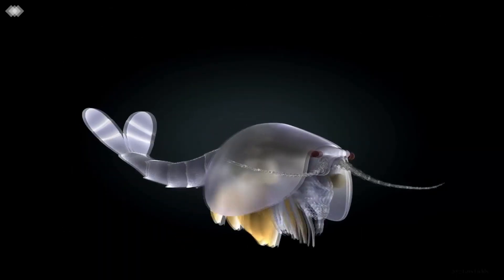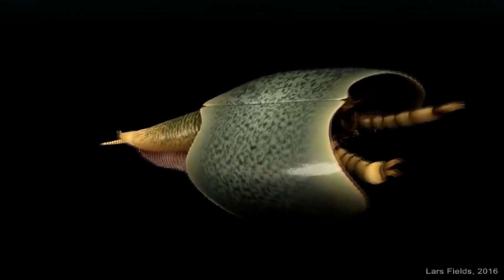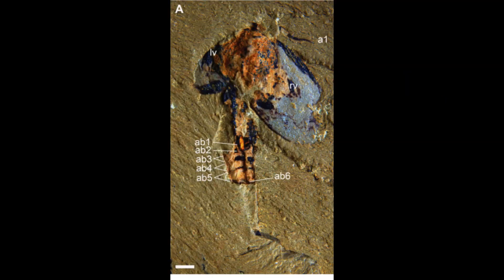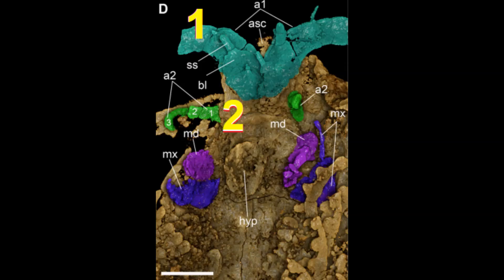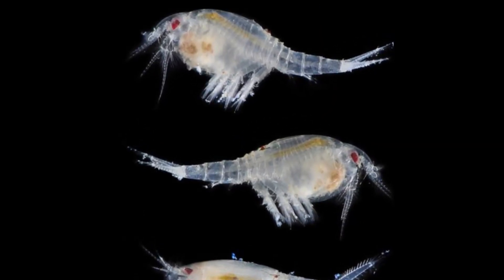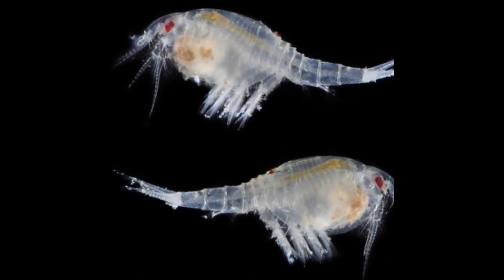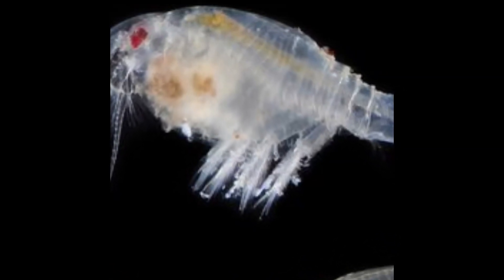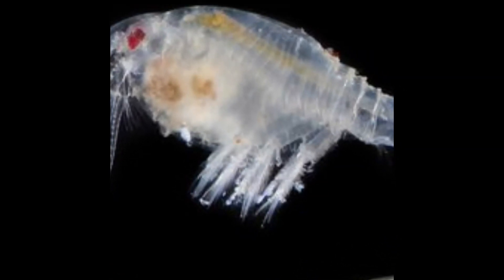Their basic design came from the Hymenocarina. Hymenocarina were known recently for having a mandible, and some of them, like Urchaecunia, had two pairs of antennules like crustaceans. Phyllocarids were different from the Hymenocarina by evolving different types of appendages — specifically appendages from the rear position. Out of this group of phyllocarids, the ancestor of all insects evolved.